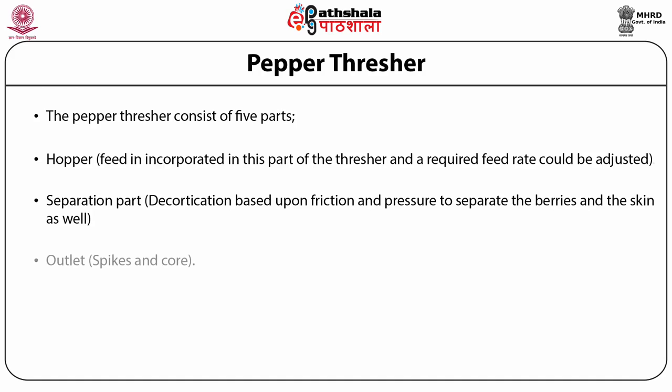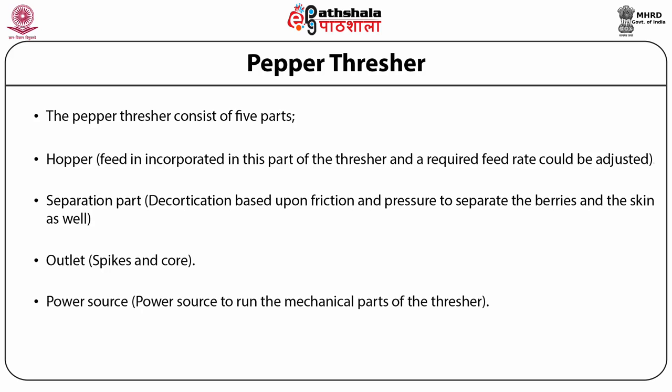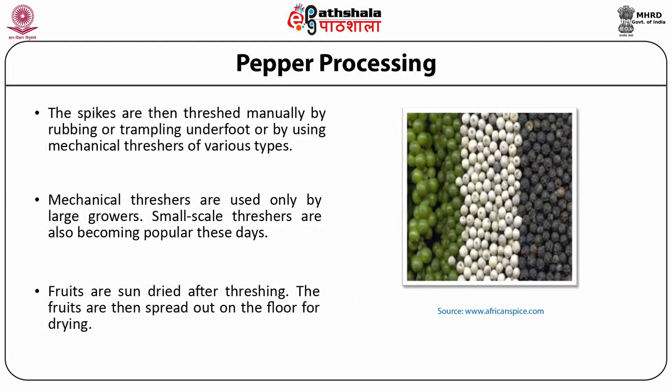The separation part is also known as the decorticator. Third is the outlet, where spikes and cores are separated. Fourth is the power source, required to run the mechanical parts of the thresher including the decortication unit. Fifth is the threshing part, where aeration and decortication have their combined effect at the same time.